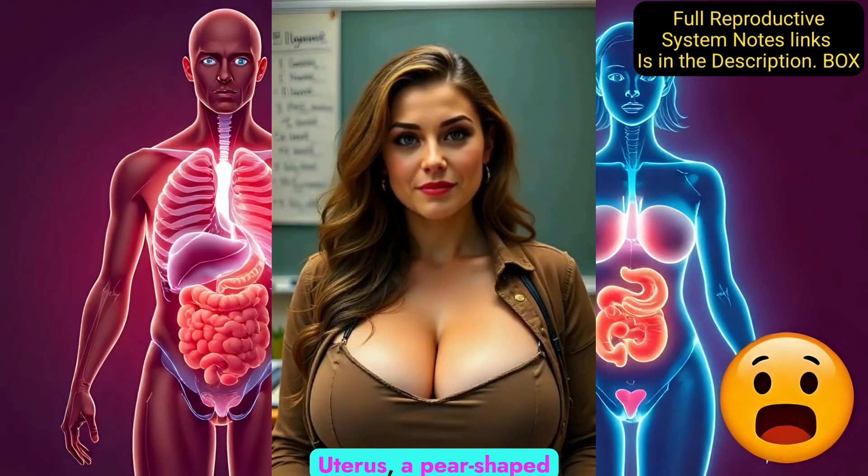The uterus is a pear-shaped muscular organ where a fertilized egg implants and grows into a baby during pregnancy. The cervix is the lower part of the uterus that opens into the vagina. It allows sperm to enter and a baby to exit during birth.